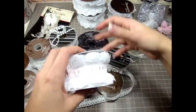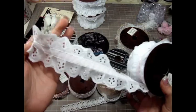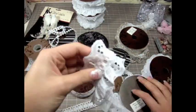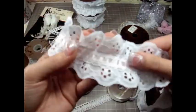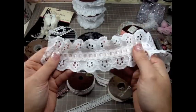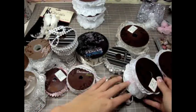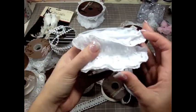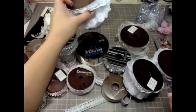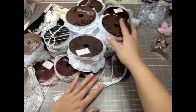I also bought two of these ones, which is like white lace with a light pink ribbon in the middle. Isn't that super gorgeous? I love the trim. So I got two of the pink ones, and then I also bought two of the white ones — the same thing except with white ribbon on the inside. I was trying to stock up on trims.